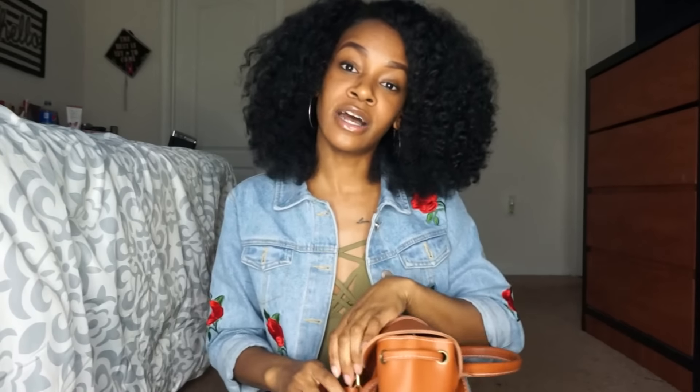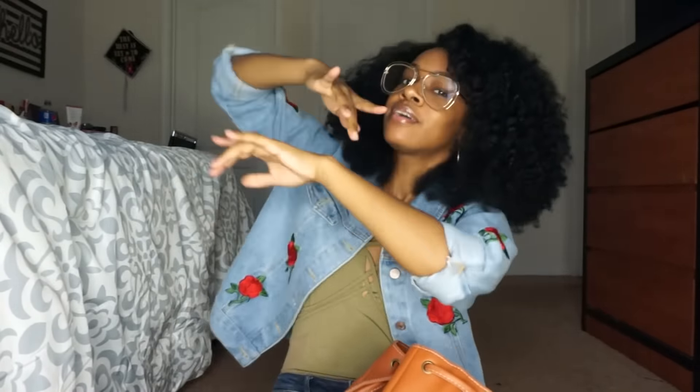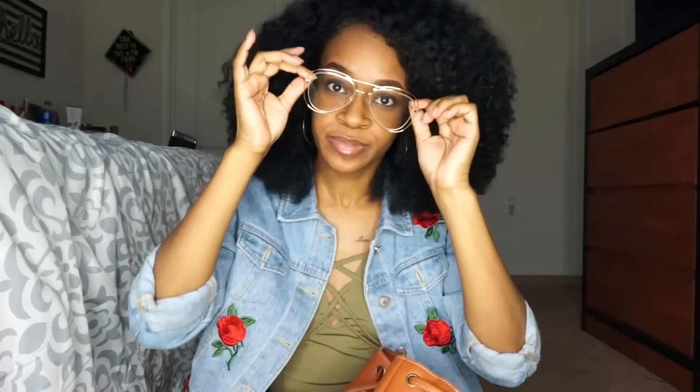I love the color — it's a nice brown, which is different from always picking black. Also from Sammy Dress, I got some glasses that I had in one of my recent videos. They're just popping. That was the last thing I got from there.